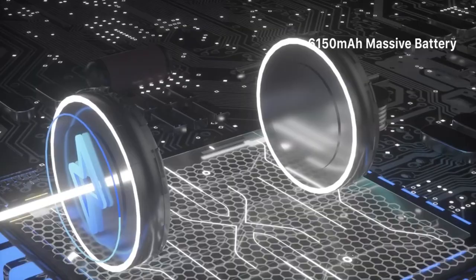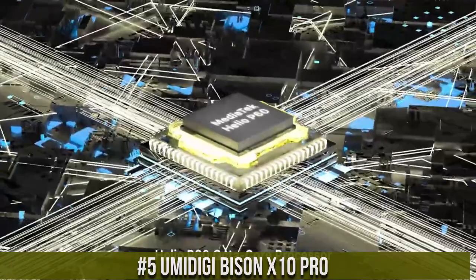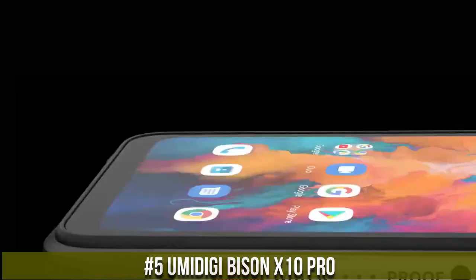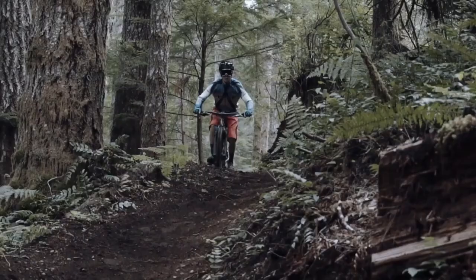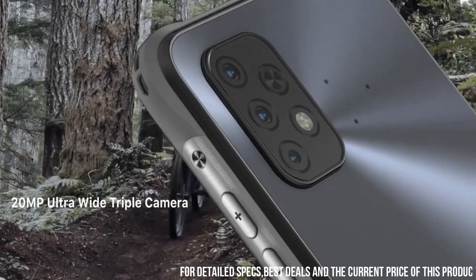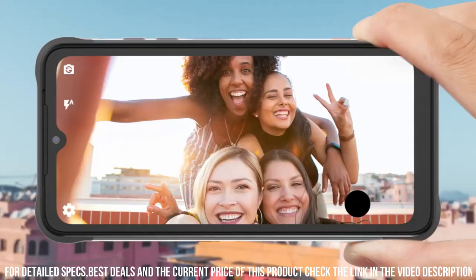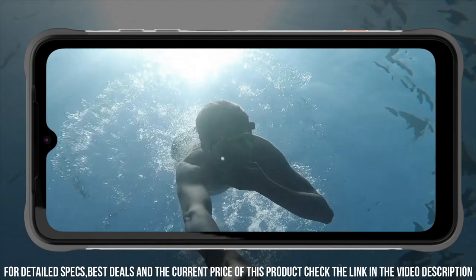Number 5. Doogee Bison X10 Pro — the rugged powerhouse that takes durability and performance to the next level. Built to withstand the toughest environments, this rugged smartphone is IP68 and IP69K rated, making it waterproof, dustproof, and shockproof. The Bison X10 Pro features a large 6.67-inch FHD Plus display with Corning Gorilla Glass, ensuring excellent clarity and toughness.